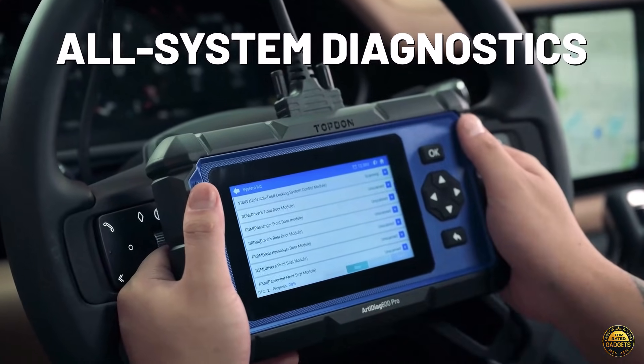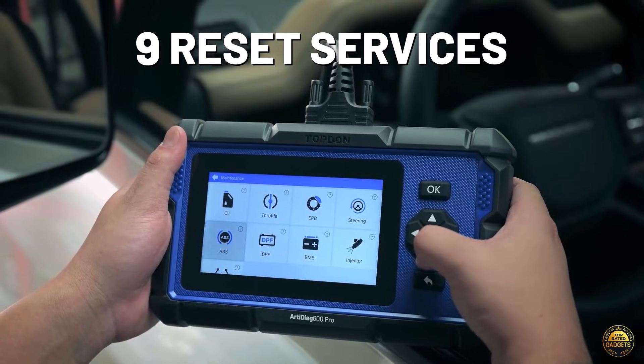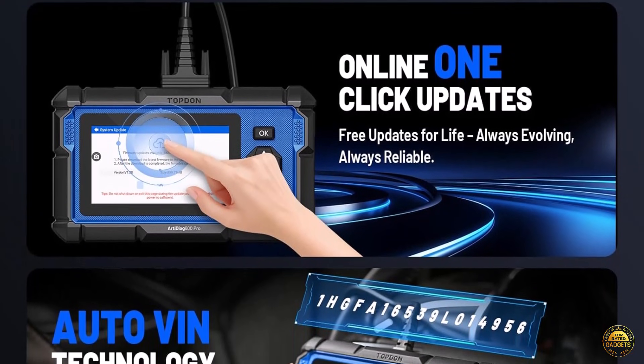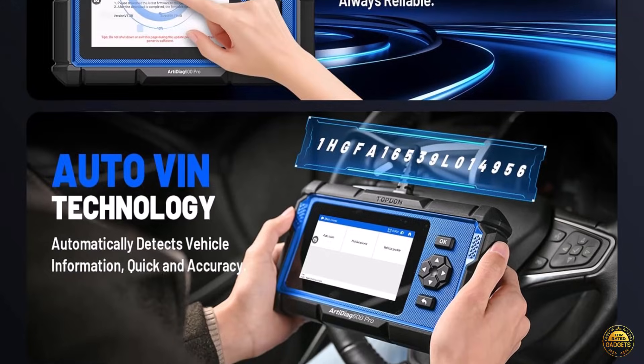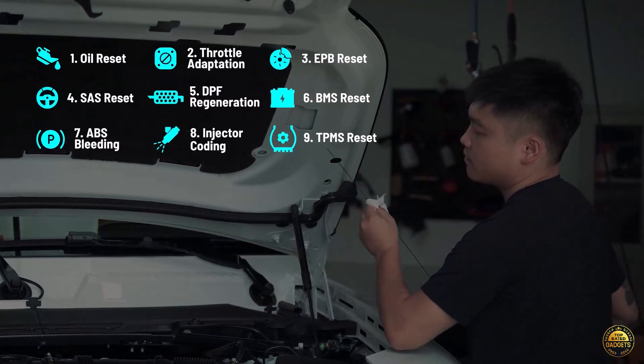This upgraded version of the AD600, AD600S, and AD500 scans every major system — engine, transmission, ABS, airbags, powertrain, and more — giving you detailed fault codes, explanations, and repair suggestions to eliminate guesswork and prevent costly breakdowns.